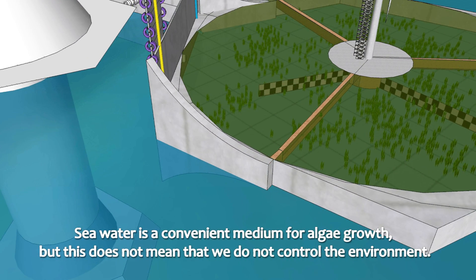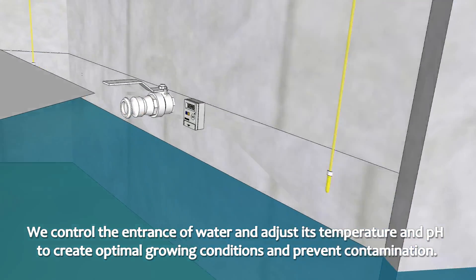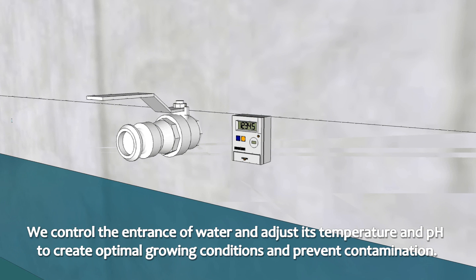Seawater is a convenient medium for algae growth, but this does not mean that we do not control the environment. We control the entrance of water and adjust its temperature and pH to create optimal growth conditions and prevent contamination.